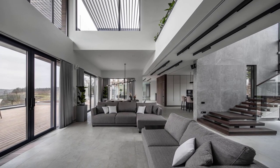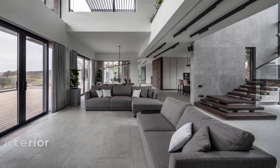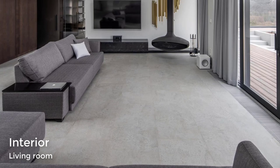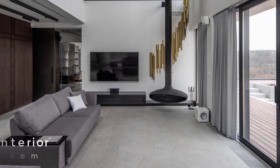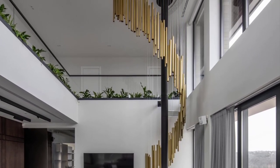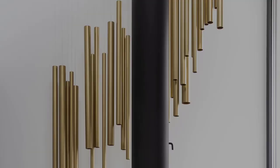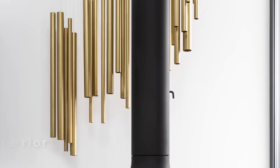Inside, a gray color palette has been chosen, while in the living room there's a suspended black fireplace and a sculptural lamp made from brass tubes whose design was inspired by wind chimes. The custom-designed lamp was created especially for the house, and during the design process, the pipes were checked to make sure they did not make any sound if they touched each other.